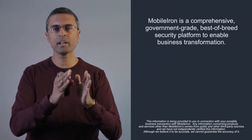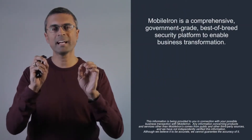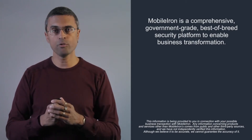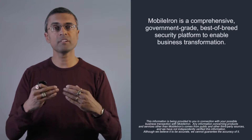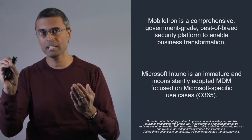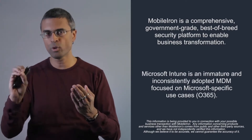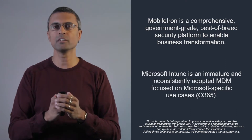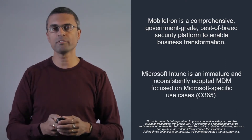We believe that MobileIron is a comprehensive government-grade best-of-breed security platform to enable business transformation for our customers. We believe that Microsoft Intune is an immature, inconsistently adopted MDM product that is focused on Microsoft-specific use cases, many of them around Office 365.